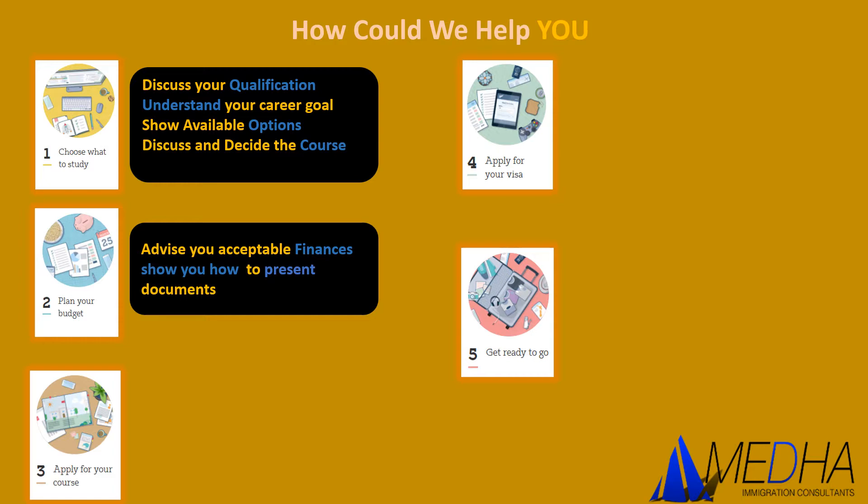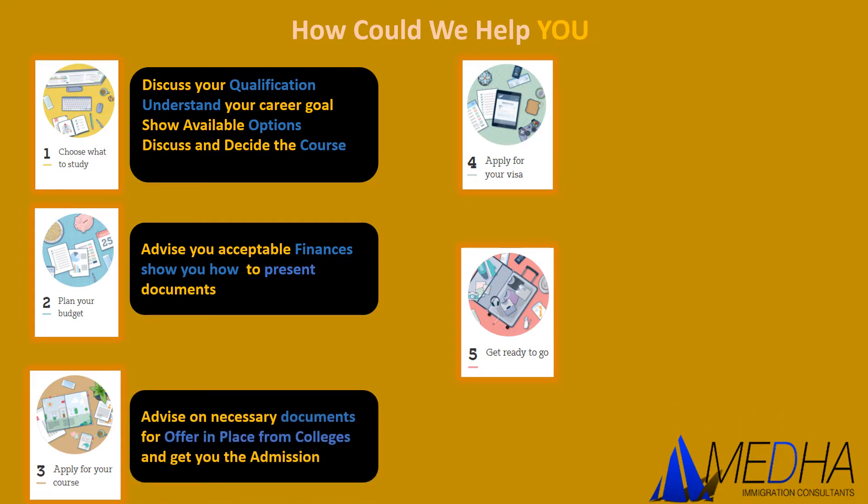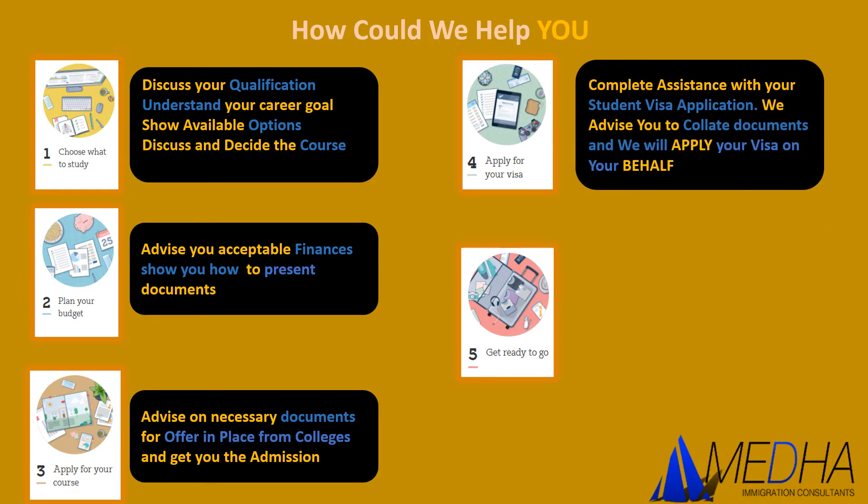For the third step, I will advise on the necessary documents for an offer in place. I will provide you a list of documents you need to give me so that I can get you the admission letter. The fourth step is the most important — applying for your visa. I will give my complete assistance in preparing your visa application, advise you on all the necessary documents, and apply for your visa on your behalf through an online application.